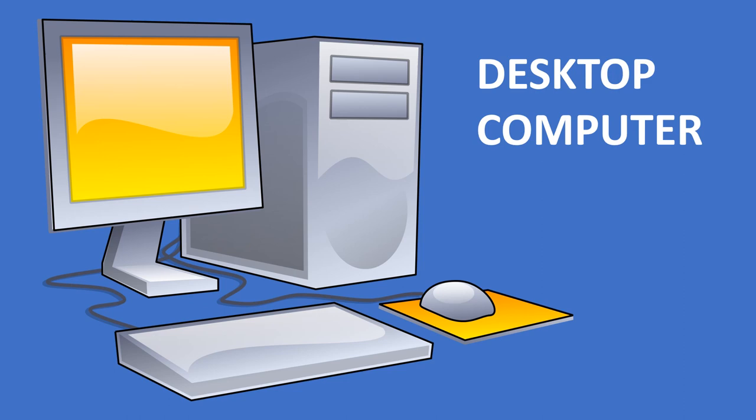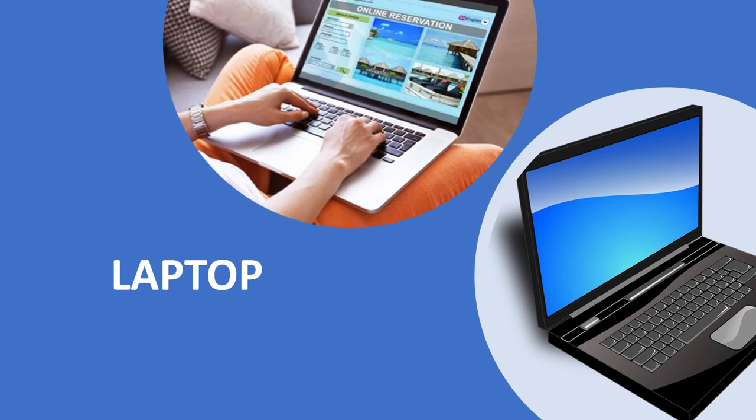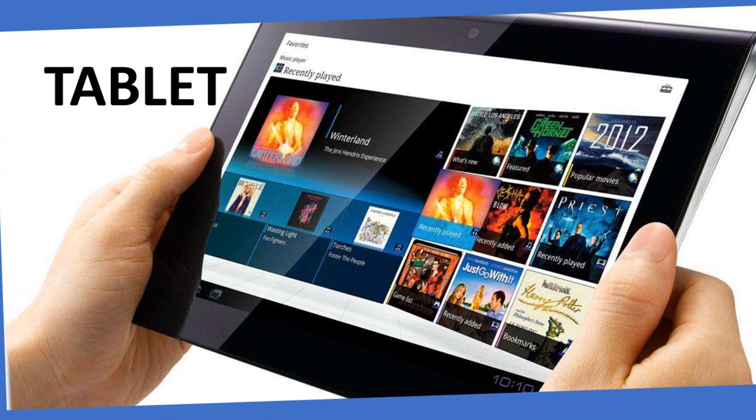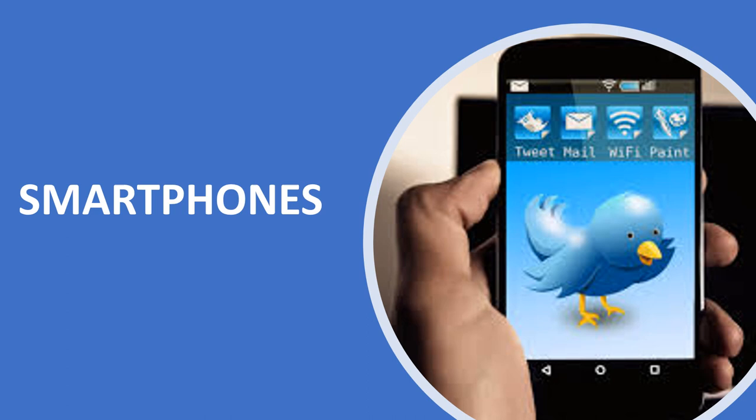Various Micro Computers include: Desktop Computer — this type of computer is kept on top of a desk or table, so it is called a Desktop Computer. Laptop — this type of computer can be kept on top of our lap to work, so it is called a Laptop. Tablet — we can hold the tablet in our hand to work. Smartphone — smartphones are smaller than tablets.